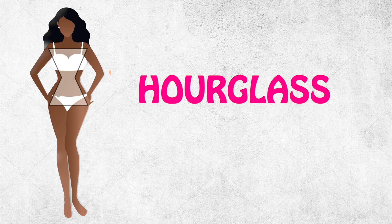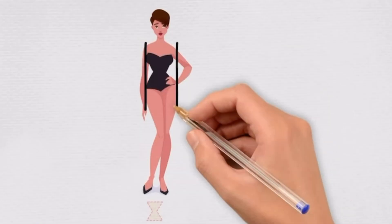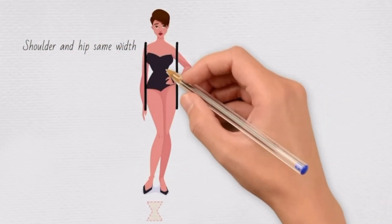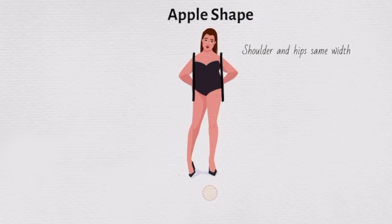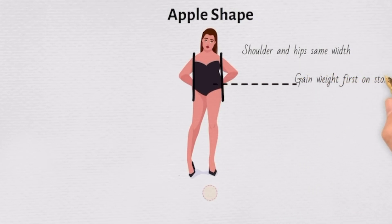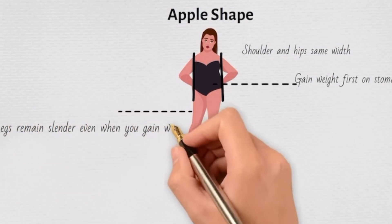If you are an hourglass, you have balanced shoulders and hips, a tiny waist, full hips, and full bust. For the apple shape, your tummy can be the widest part of your body. A typical apple always gains weight first on the stomach. No matter how much weight you gain, your legs always remain slender — your legs are your best asset.